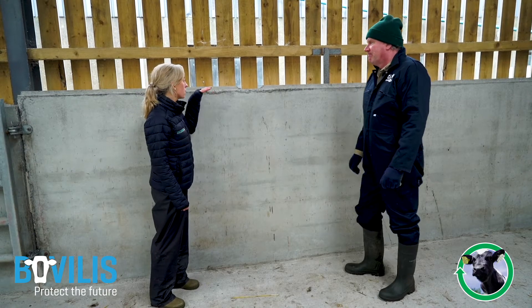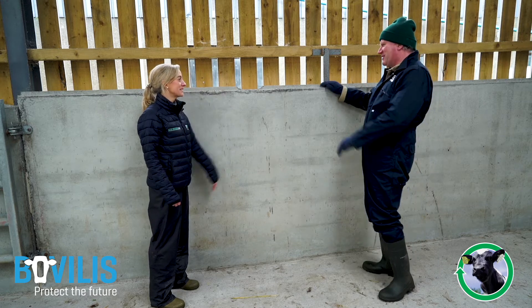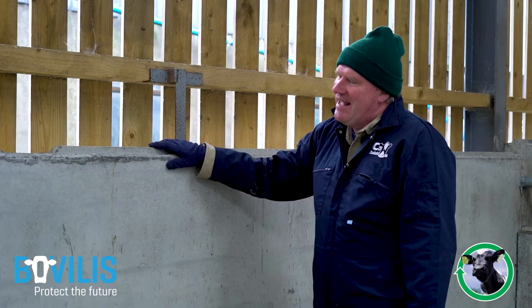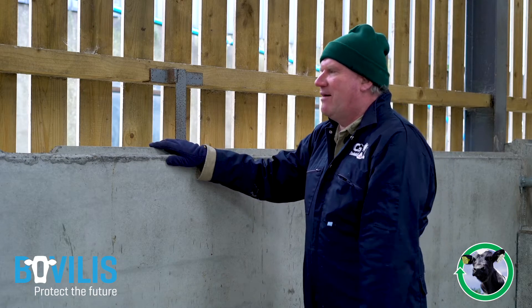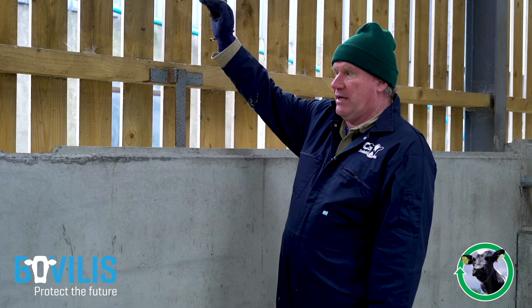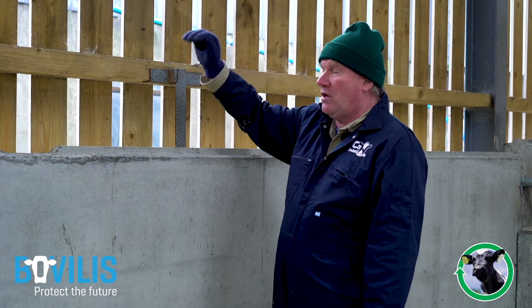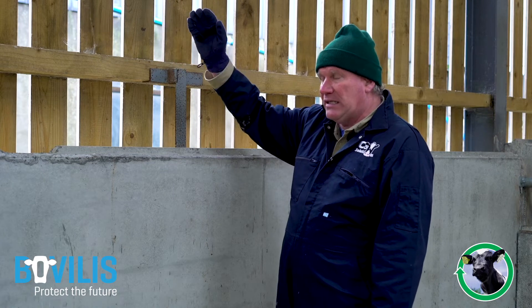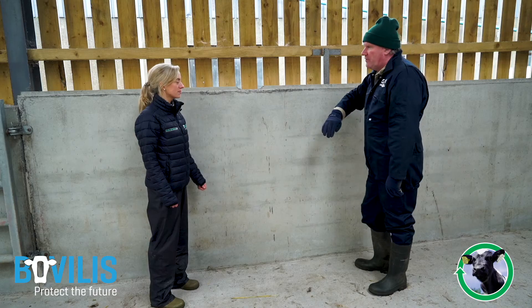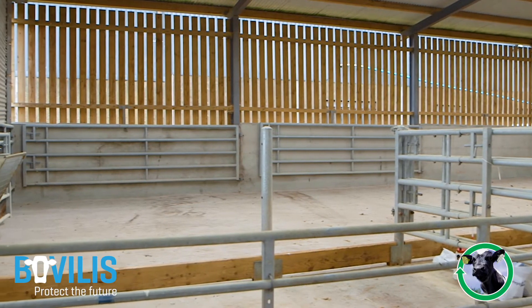Let's talk about walls. We have a wall height here of around four to four and a half feet. A personal bugbear of mine is that a lot of walls in sheds are built with an eight-foot shutter, resulting in a very large concrete mass with a high wall. When wind hits that it can fall off at speed, which is why we prefer lower walls — I rarely go over six feet in a calf shed if I can avoid it.